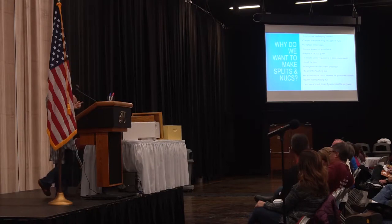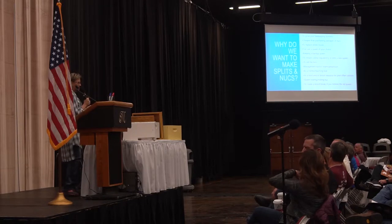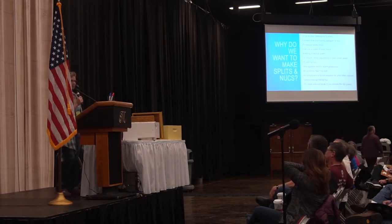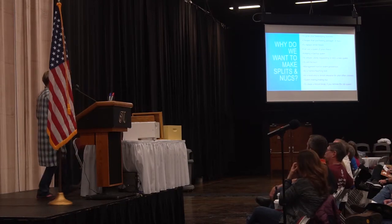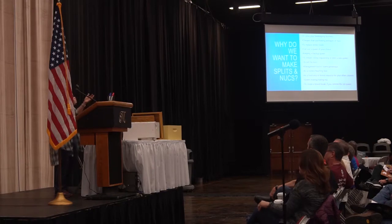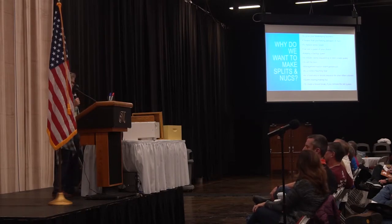You might want to keep a backup queen. Some people use their nucs just to keep a queen alive over winter, in case you lose a queen, a friend loses a queen, or you find a swarm but want your own queen instead of the swarm queen. You had a nuc, you were keeping your queen alive in there.